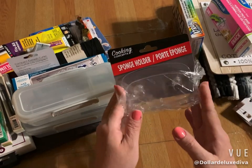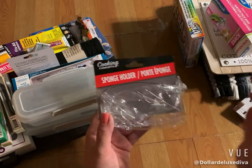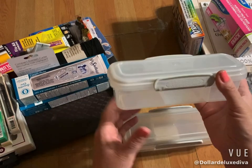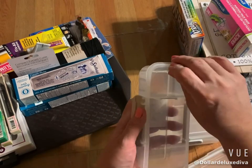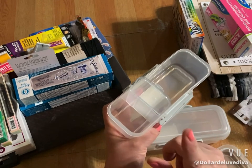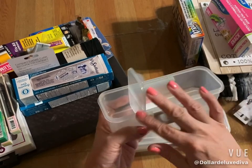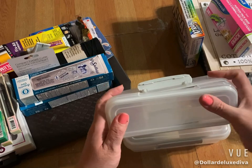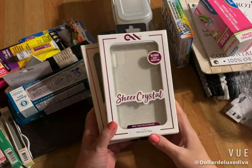I also grabbed this little sponge holder because my sponge is always floating around the sink with a mind of its own, so I needed one of these to contain it. Then I grabbed two of these organizers — I only found two in this color or else I would have grabbed more. They're awesome because there's a little compartment inside where you can put dip, ranch, carrots, celery, nuts — great for summertime picnics. I grabbed two and I'm happy about it.